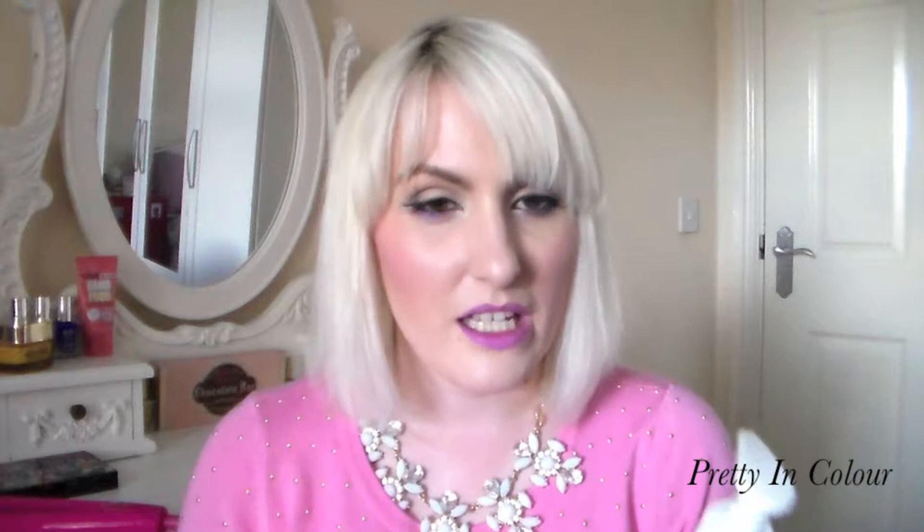Sticking on the body care side of things, I have gone back to using Palmer's Cocoa Butter Formula Massage Lotion. This one is specifically for stretch marks. I just have a couple on the back of my thighs and I want to minimise the appearance of them. It has Vitamin E, Collagen, Elastin, and Shea Butter. This non-greasy all over body lotion helps improve elasticity and suppleness of stretching skin during and after pregnancy, and it's also recommended for stretch marks associated with weight fluctuations.